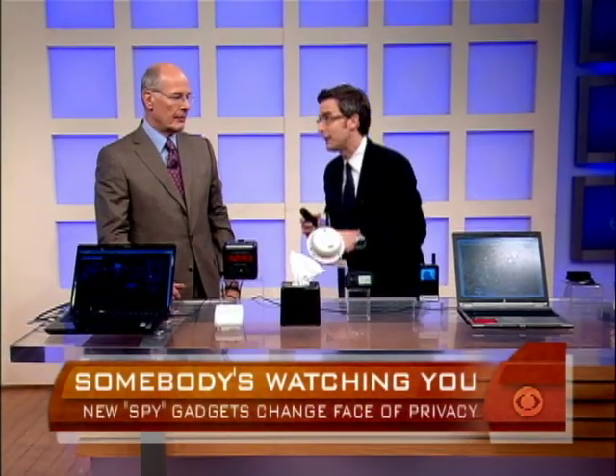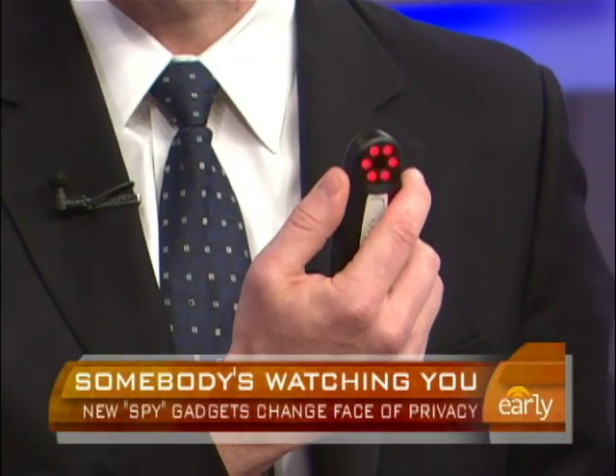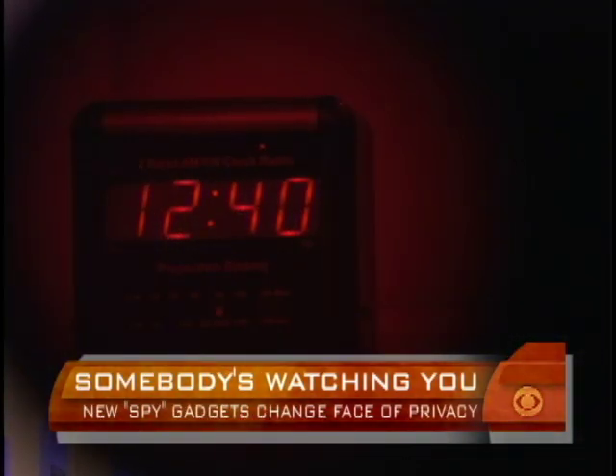But what if you're worried you're being spied on yourself? There's a counter-surveillance device — about $90 — that will detect these hidden cameras anywhere in your house. Pretty cool stuff.